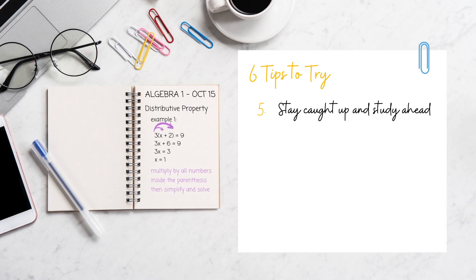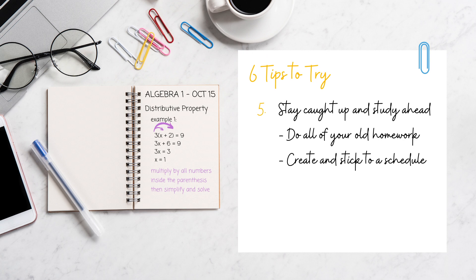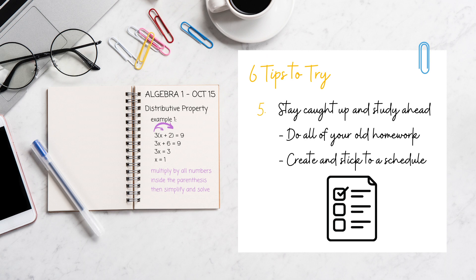This ties back to the last section: if you're already behind on math, the best way to catch up is to do all of your homework. Get together all of the work you haven't done and make a plan to catch up. Even if an assignment is two months old, you should start doing them and turning them in. It might look like a lot at first, but you don't have to do it all at once. Depending on how behind you are, you might want to do anywhere from one to three catch-up assignments per day, or even more over the weekend. You should always make an effort to catch up in math because the concepts build on top of each other.